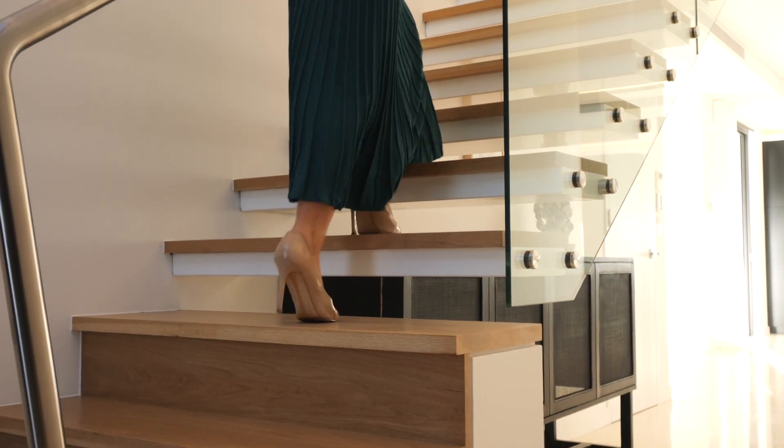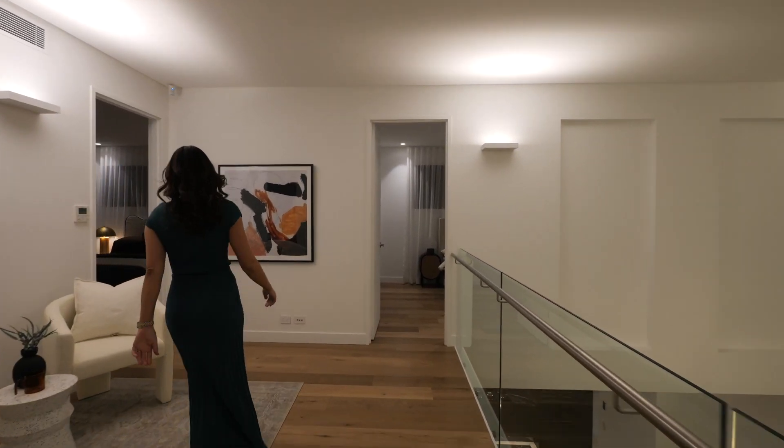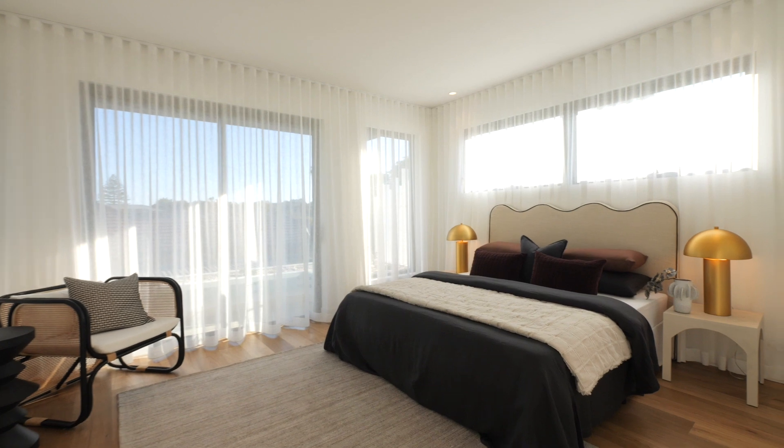An American Oak staircase will take you up to the upstairs bedrooms. Two of them master bedrooms and all generously sized, sunlit and with private balconies.